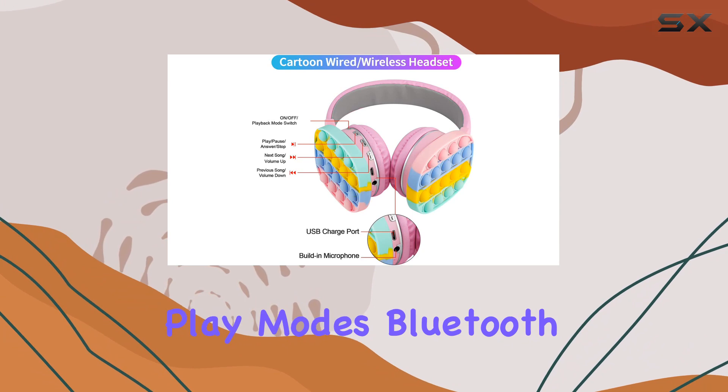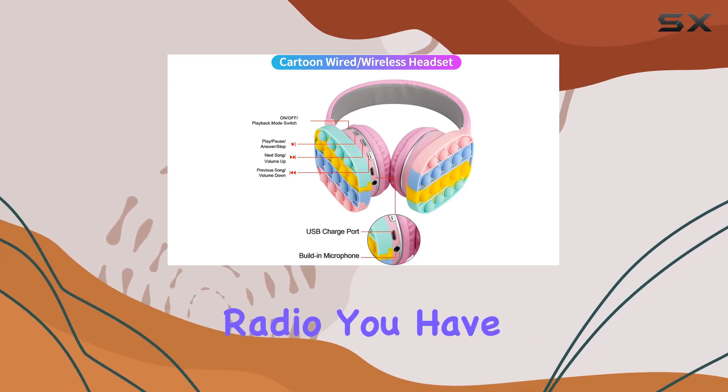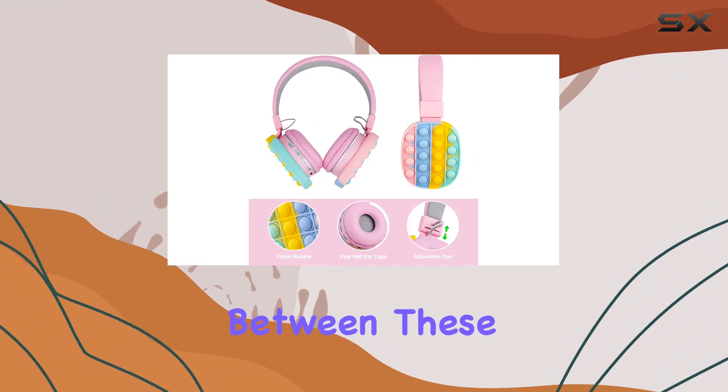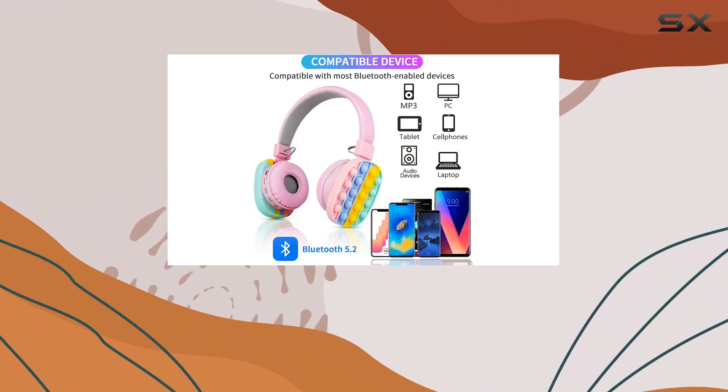With 3 play modes — Bluetooth, TF card, and radio — you have versatility in your entertainment options. Switching between these modes is a breeze with the short press of a button.